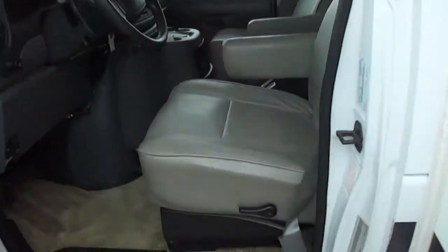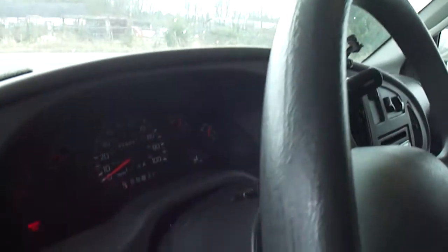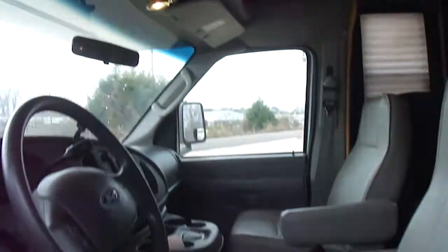Seats are in great shape. Has a Clarion CD player. 28,093 miles. We got the parking brake on — that light is because we ran the slide out. Got power windows and locks. See the sun visors, all in good shape. Look at the sides — Southern RV, no rust.